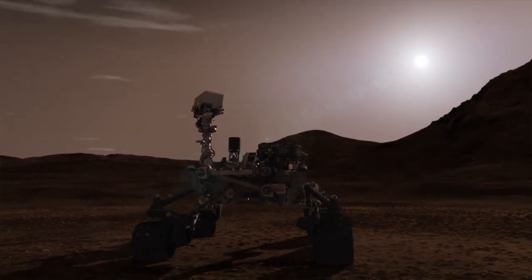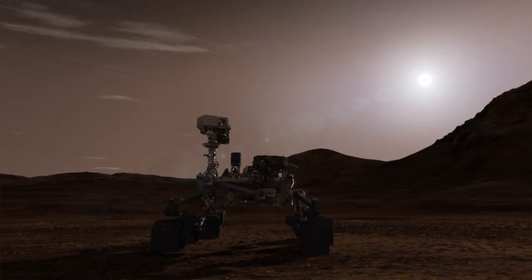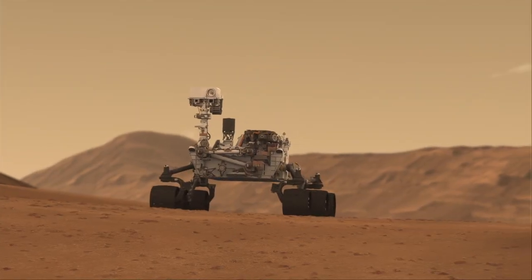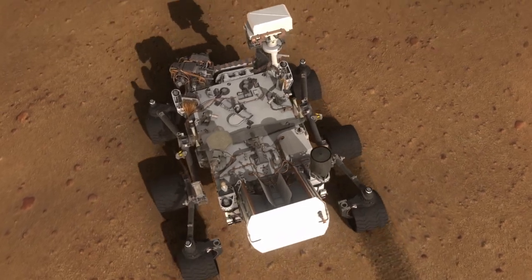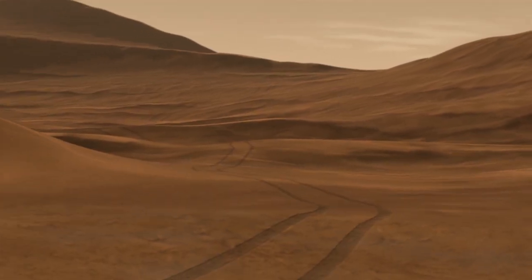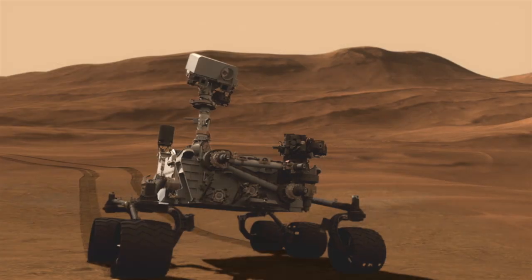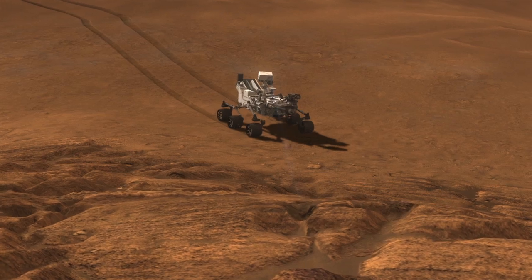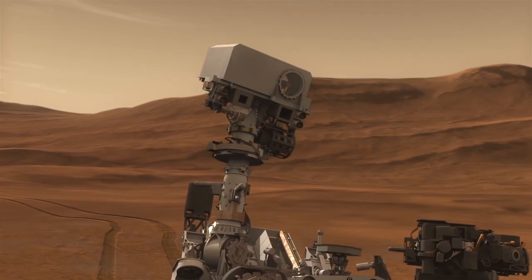One of the first things Curiosity does after landing is to deploy the mast, which supports many cameras and instruments. Curiosity shoots a laser at an interesting target, which helps us quickly understand the kind and composition of that target from a distance of up to 30 feet.